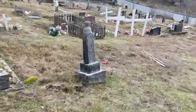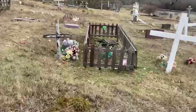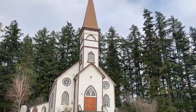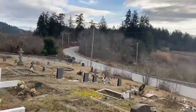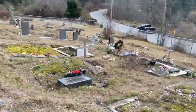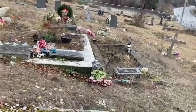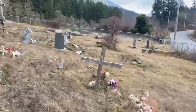A lot of the graves look like they're pretty old and some of them are very simple — just crosses — and this one here with a little fence around it. But it's a beautiful church in a beautiful setting. A lot of the graves need some work done for sure. They're lopsided and not in great shape, some of them.